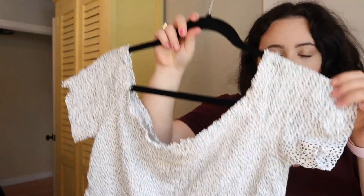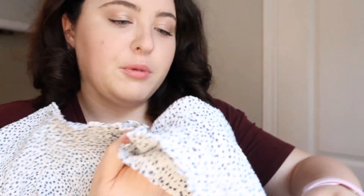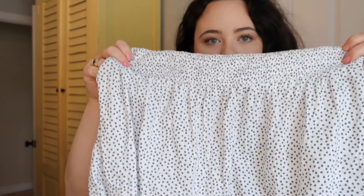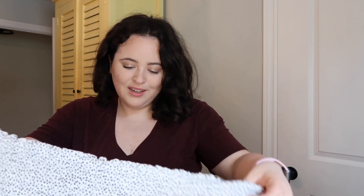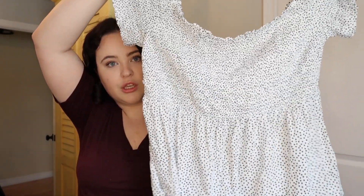Next, I have this cute little smocked shirt. As you can tell, I really like the smocked look for this year. The shoulders can either go off your shoulders or on top, and it's just white with navy blue polka dots on it. It kind of flares out at the bottom. It's super cute and super stretchy. I got a size large in this — I probably even could have sized down to a medium. It fits me well. If you fluctuate in size, it's definitely really cute. I'm going to wear this a lot this summer.